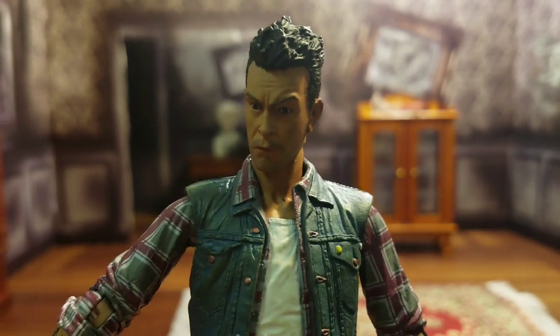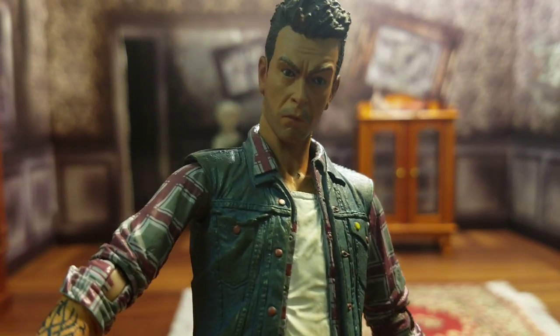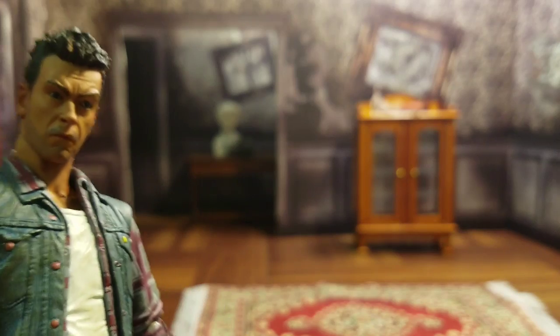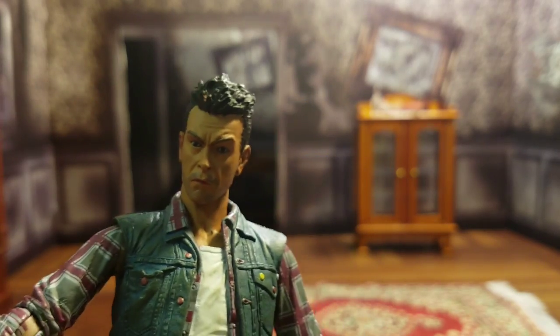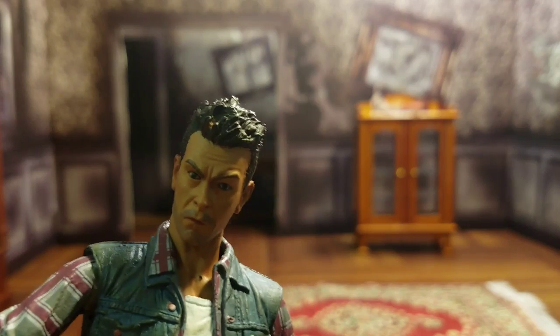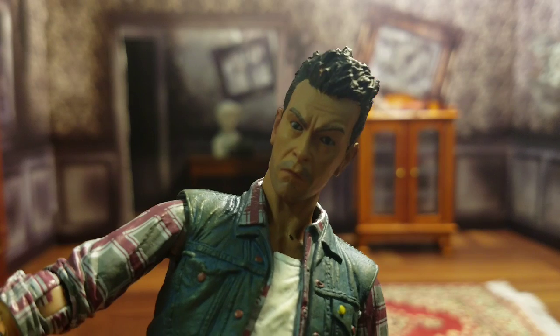All in all, articulation is pretty good. It goes along with the theme of the sculpt. Is it out-of-this-world, blow-your-mind articulation? No, but it's very effective and will get the job done for just about any posing need you may have. Let's set the figure aside and look at some of his accessories.